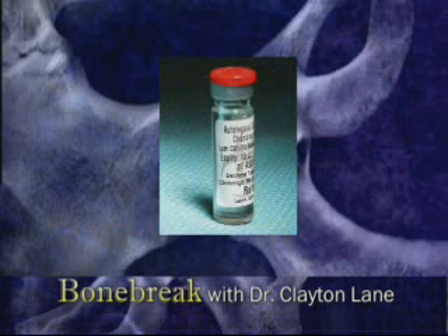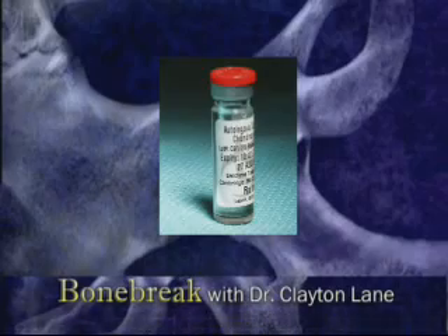If a large defect has a good bone base, it can alternatively be filled with the patient's own cartilage grown in the lab.